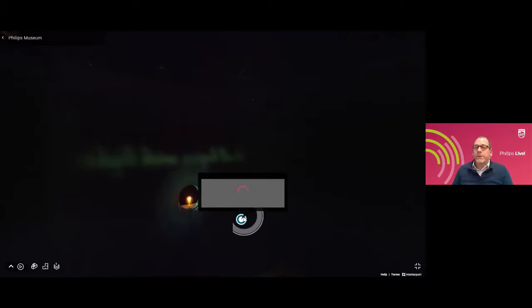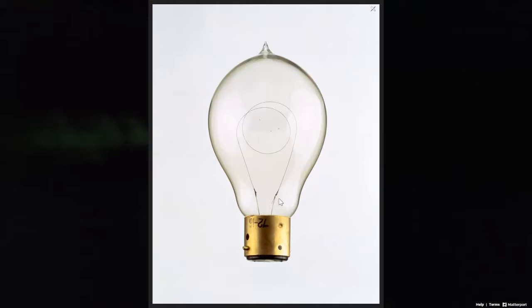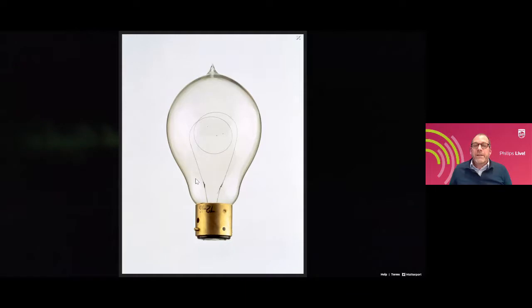Here you see one of the first incandescent lamps of Phillips, from about 1892–1893. You can see the most important part of an electric lamp: the filament. When an electric current goes through it, it starts glowing and gets very, very hot, and when it gets hot it also emits light. That is the principle of electric lighting. But if you do this in open air, the filament will burn. So you have to place it in an environment without any oxygen — that is where this glass balloon comes in. The filament is put inside and pumped to vacuum so there is no oxygen and it cannot burn.